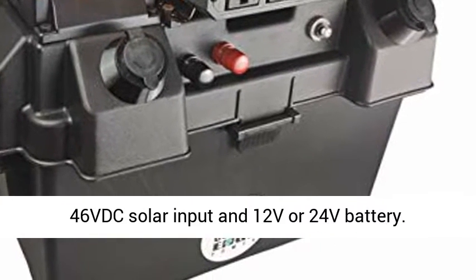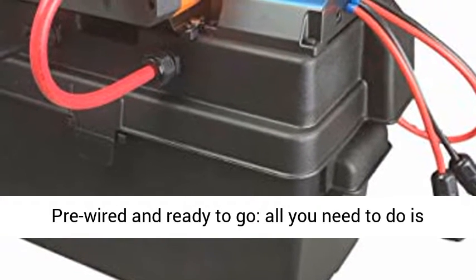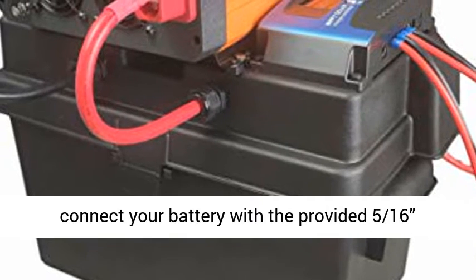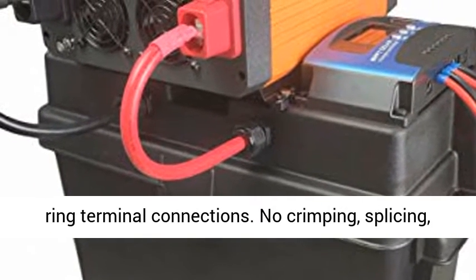MPPT Charge Controller automatically adapts for up to 46VDC solar input and 12V or 24V battery. Pre-wired and ready to go — all you need to do is connect your battery with the provided 5/16th ring terminal connections.